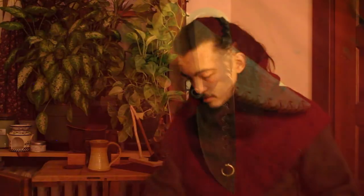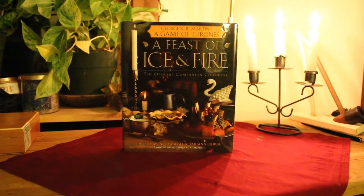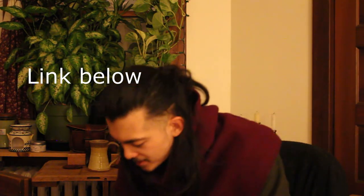This would also pair well with number eight: a cookbook — but not just any cookbook. A themed cookbook. This one is A Feast of Ice and Fire, but they have ones for Lord of the Rings. I'm sure you can find one for your favorite fantasy series, or you can just get historical cookbooks. Townsend's, the reenacting company, have historical cookbooks from the 17th, 18th, and early 19th centuries on their website — I'm not an affiliate, I just think they're really cool.